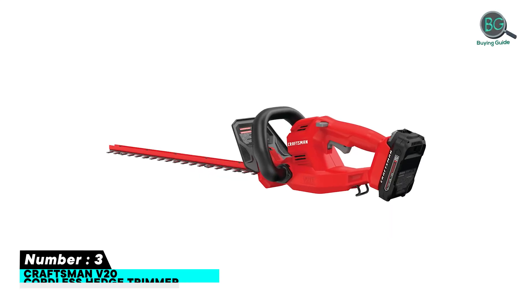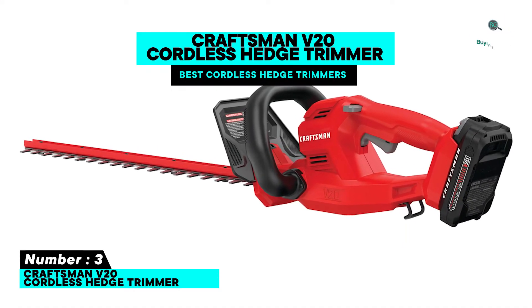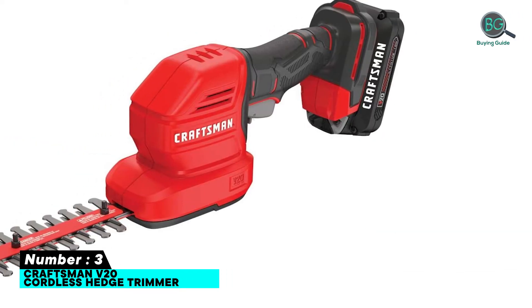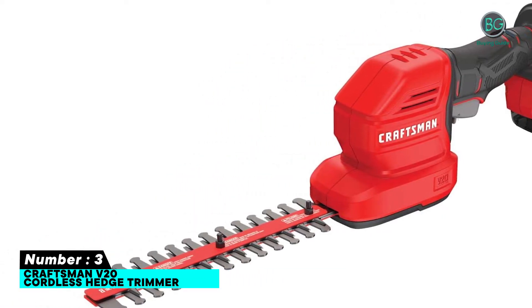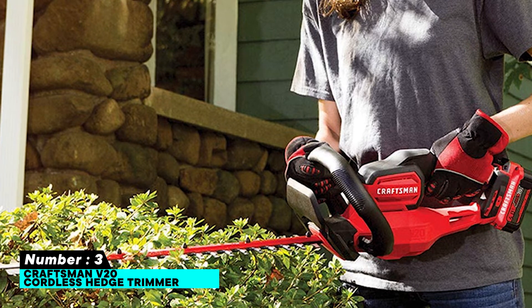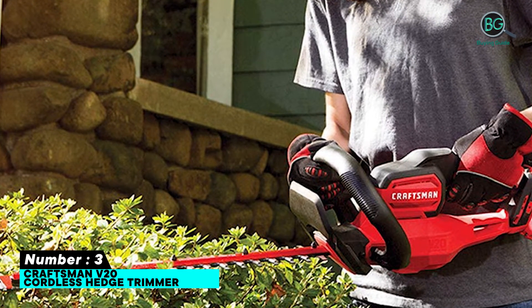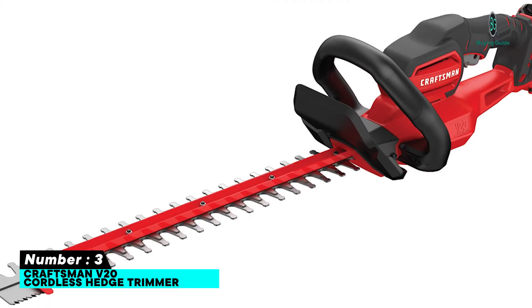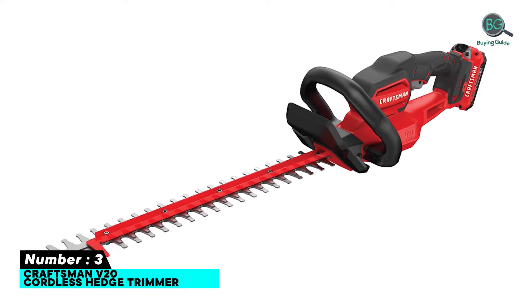Number three: Craftsman V20 cordless hedge trimmer. Features include compatibility with the VersaTrack wall organization system, 22-inch laser-cut blades with dual-action power, and the ability to cut up to one and a half inches thick branches. It has a three to four inch cut capacity, a large blade gap to quickly cut branches, and a full bail handle for maximum maneuverability.